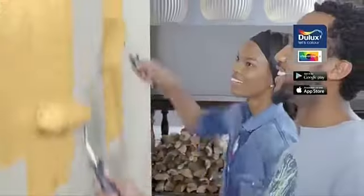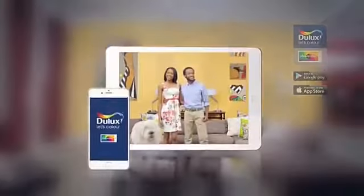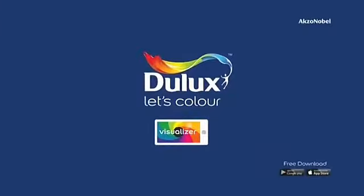Picture it before you paint it. Download the free Dulux Visualizer app and see how your room will look in any color you choose. Dulux, let's color.